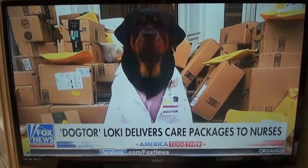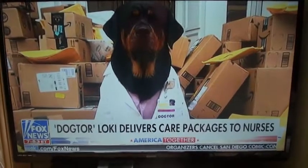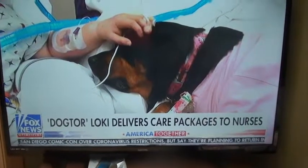Good morning, welcome back. Paging dog tour, Loki. Look at this therapy dog delivering hero healing kits to those working on the front lines, providing necessary materials like moisturizer, chapstick, chewing gum and tea — with help from her owner of course.